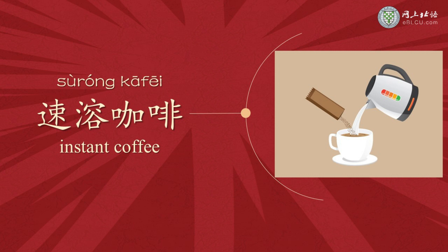For instant drinks, we use another word 素容, which means something that can be promptly soluble in water. Like 素容咖啡, instant coffee. 素 is the same 素 from 快速, meaning fast, and 容 means to dissolve. You can also say 素容茶, instant tea, or 素容果汁, instant fruit drink.